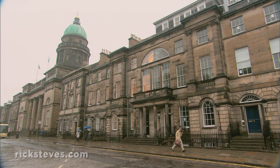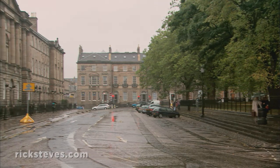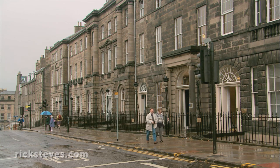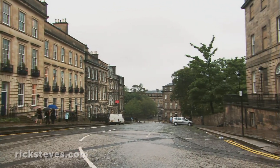Georgian Edinburgh was a parade of elegant symmetry and classical ornamentation. The shiny New Edinburgh was also part of a PR campaign designed to promote the notion that Scotland was a respected and integral part of the United Kingdom. The streets and squares are named after British royalty.